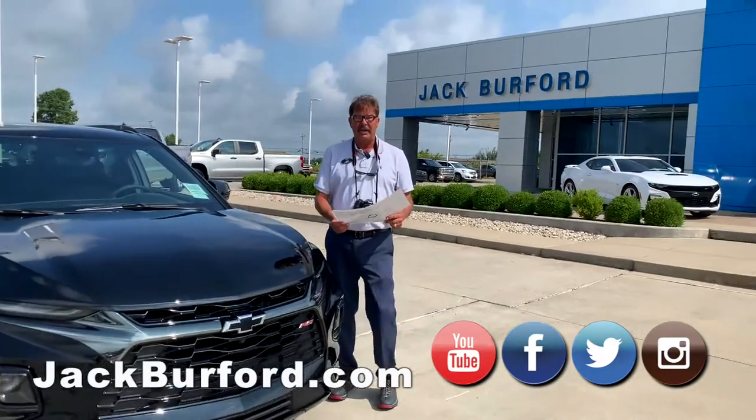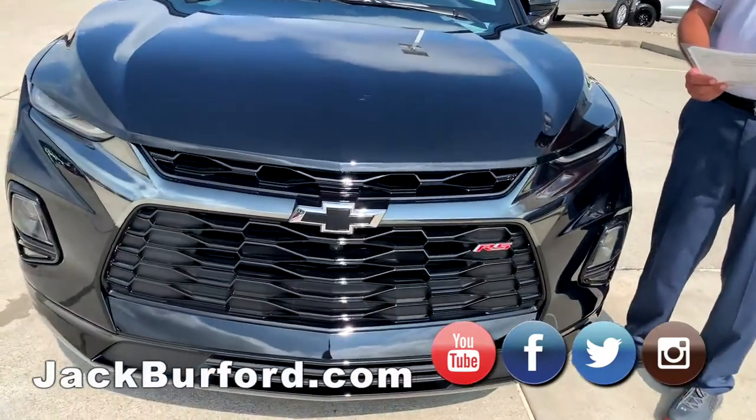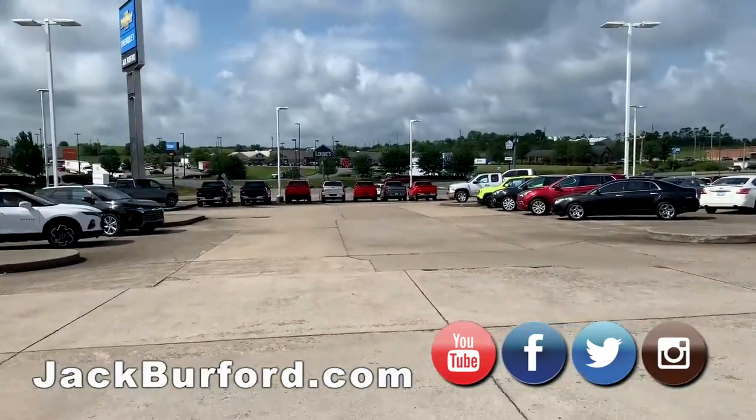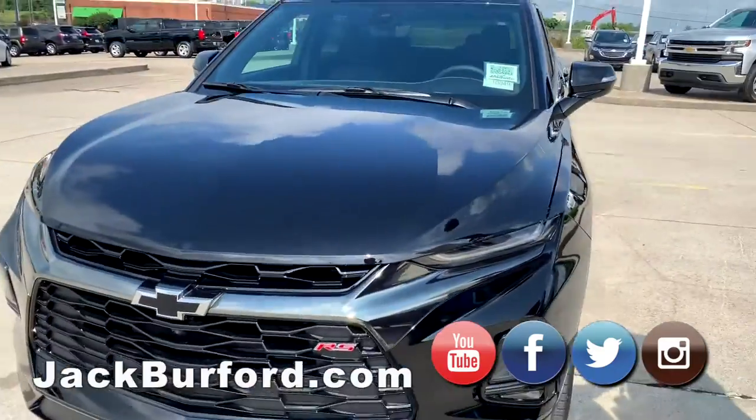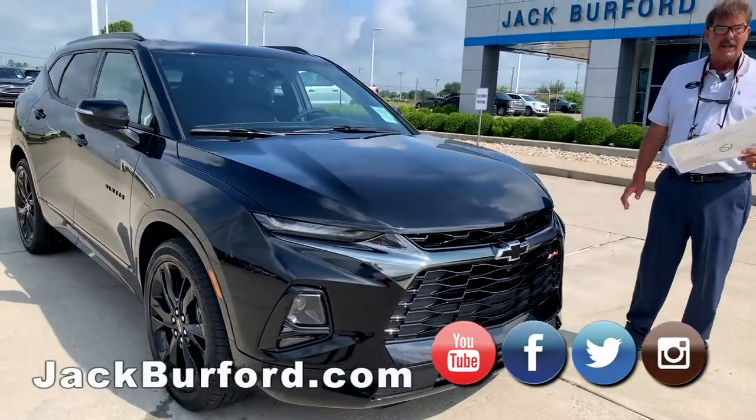It's Greg Atwater, Jack Burford Chevrolet. We're right here on the Eastern Bypass, 819 on the Eastern Bypass, right across from Walmart and Lowe's. Guys, this is a pretty beautiful vehicle right here — this is a 2019 Blazer, Blazer Rally Sport, all-wheel drive.